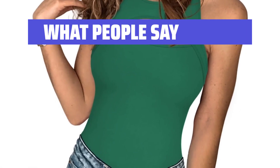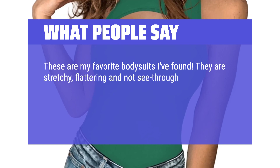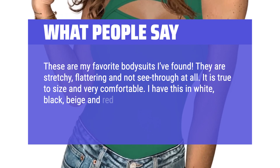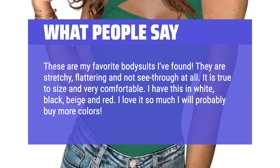What people say: These are my favorite bodysuits I've found. They are stretchy, flattering and not see-through at all. It is true to size and very comfortable. I have this in white, black, beige and red. I love it so much I will probably buy more colors. Highly recommend.